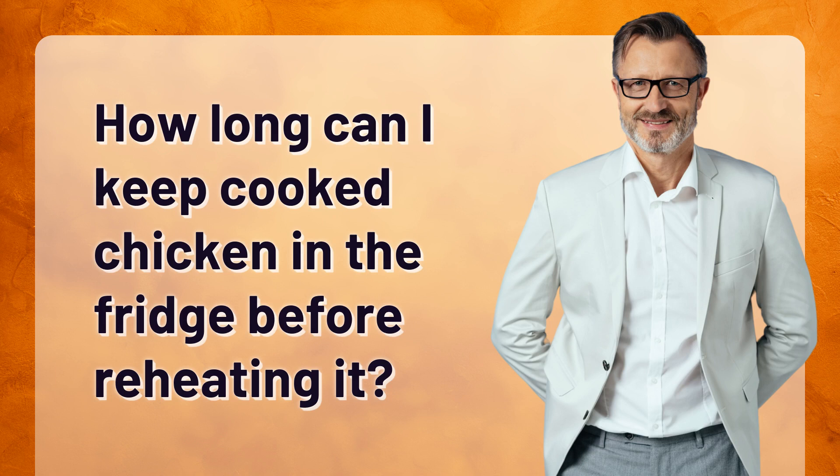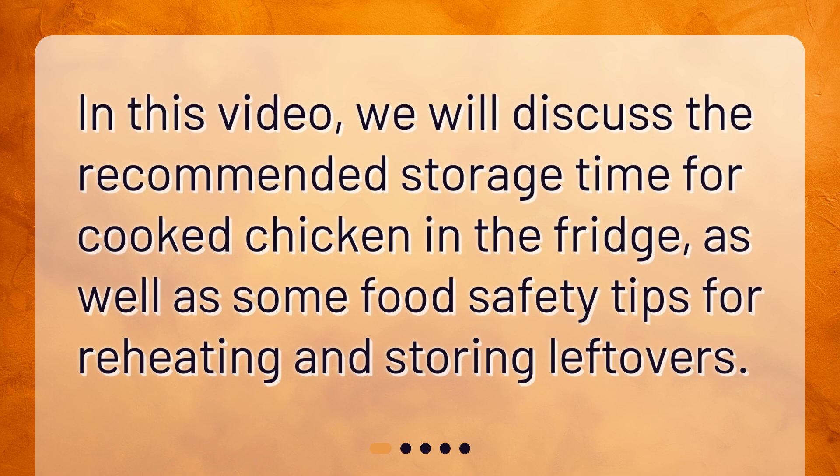How long can I keep cooked chicken in the fridge before reheating it? In this video we will discuss the recommended storage time for cooked chicken in the fridge, as well as some food safety tips for reheating and storing leftovers.